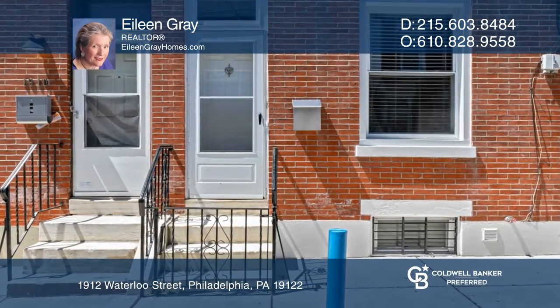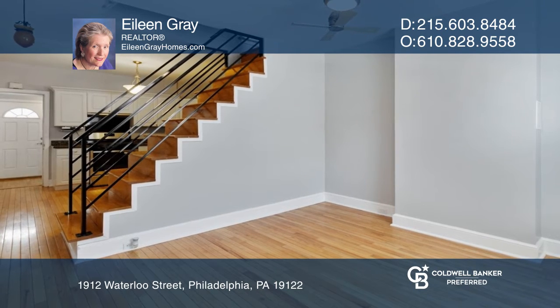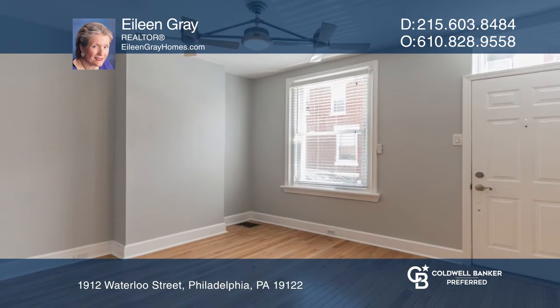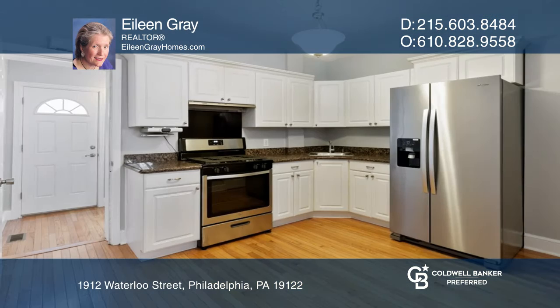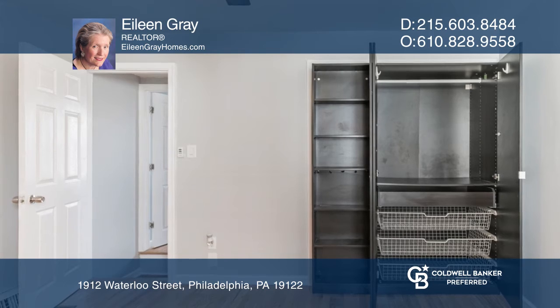Welcome to this beautifully rehabbed home with a lovely open floor concept. Enter the living room and admire the gorgeous hardwood floors throughout. The beautiful new kitchen has just been completed with granite countertops and stainless steel appliances.